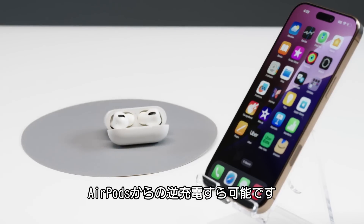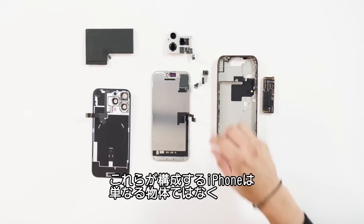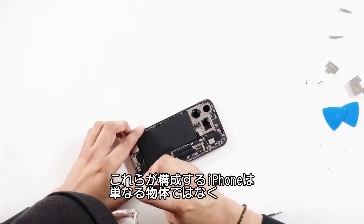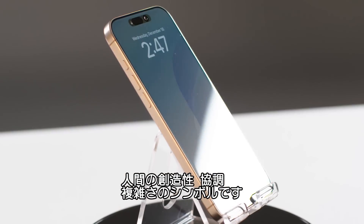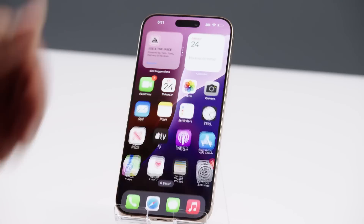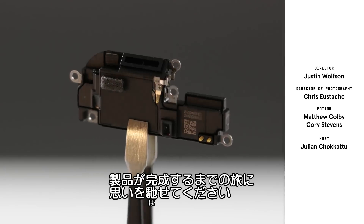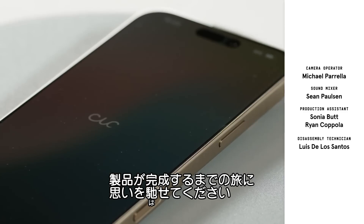And there you have it. This is what makes an iPhone — a device that's not just an object, but a symbol of human creativity, collaboration, and complexity. So the next time you check your phone, one of a hundred times today, take a moment to appreciate the astounding journey that brought it to your hands.